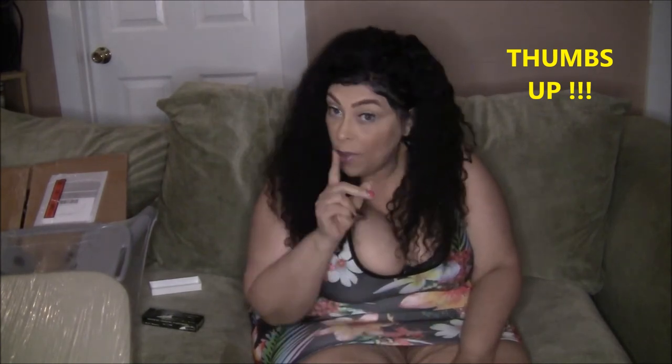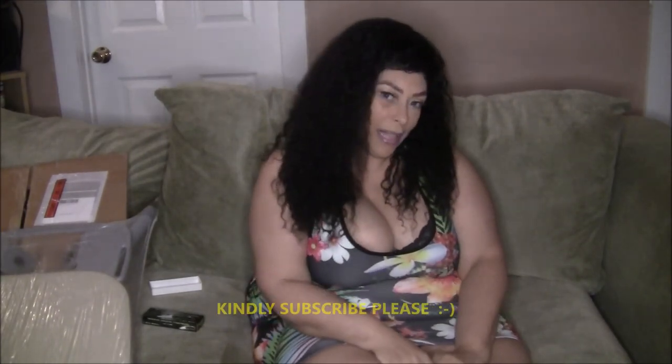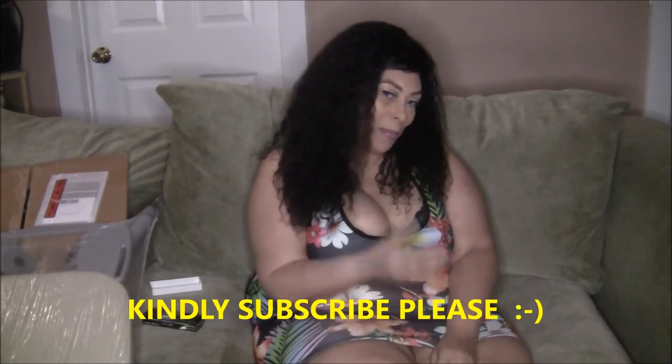Well I hope you enjoyed my little Target haul! If you enjoyed it make sure you give it a big thumbs up, and don't forget to subscribe if you haven't subscribed yet. Thank you so much for watching and I'll see you next time — bye bye!